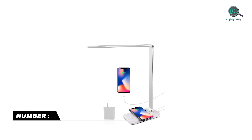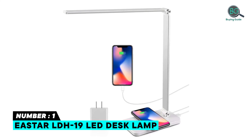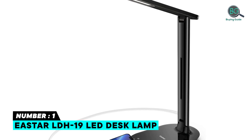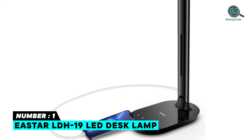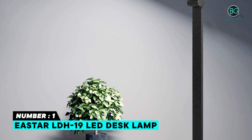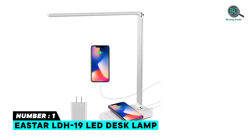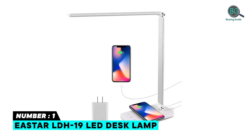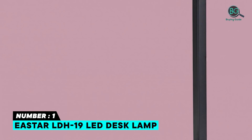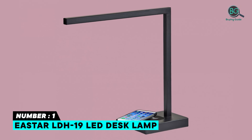Number 1: E-Star LDH19 LED Desk Lamp — Eye Protection and Dimmable, Wireless Charger and USB Charging Port, Convenient Touch Control Design, 5 Color Temperature and 10 Level Brightness. Eye-Friendly LED Desk Lamp for Home and Office. Auto-Off Timer and Memory Function. Multi-Angle Adjustments. High-Quality Material — aluminum alloy lamp head, arm, and ABS base make the desk lamp sturdy and modern, good for home, office, and school.